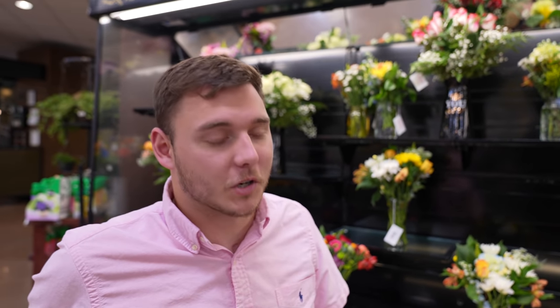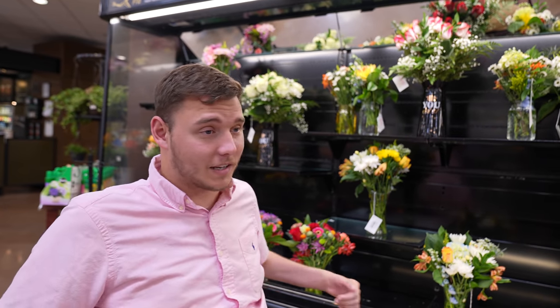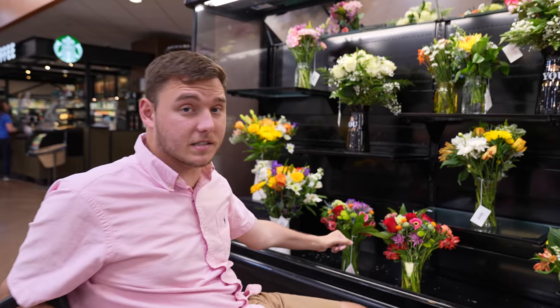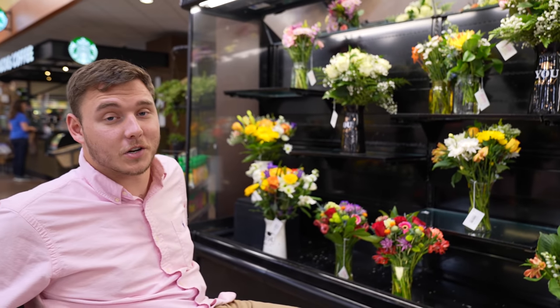We're here at the flowers because of course we're going to get flowers for date night. Our Patreons helped me pick out the best flowers for Charisma — between red roses, tulips, and a summer arrangement, the winner was a summer arrangement. I think this one looks nice. Armando agrees, so we're going with that one.